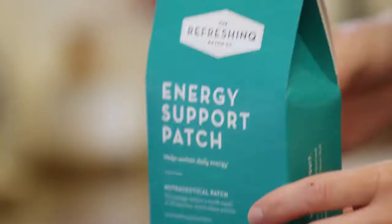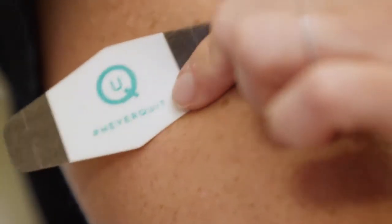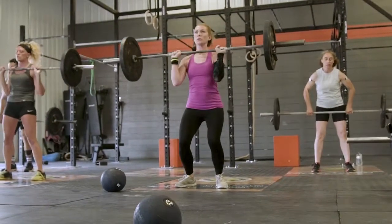I'm Sarah Cauley. I'm a physician assistant and a mom. Refreshing takes the guesswork out of choosing the supplements I want to support my active lifestyle. I use Refreshing because it's one less complication in my life.